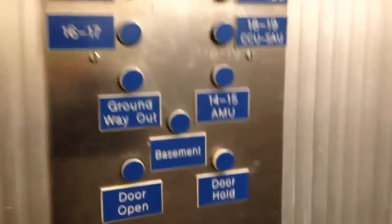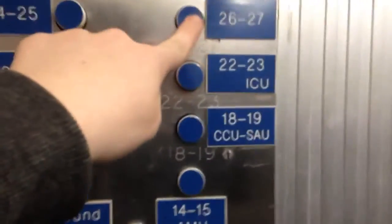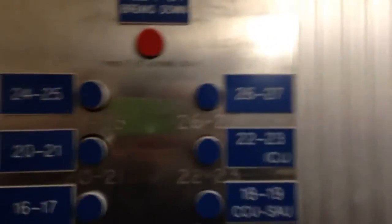YouTube user HNO1 sent me in a classic old Kicker thrashing lift. This lift serves 9 floors and has full relay memory. It is located at Doncaster Royal Infirmary, which is a hospital. Its design is more or less the original 6s design with new labels for some floors.